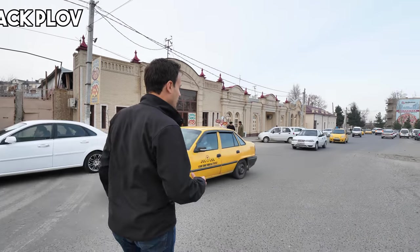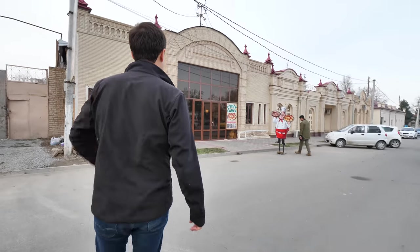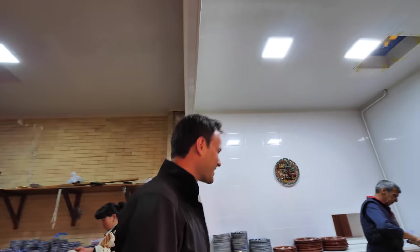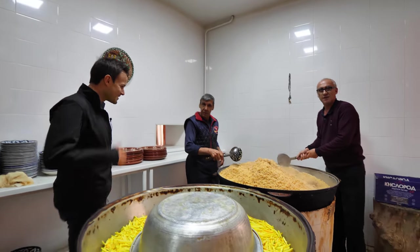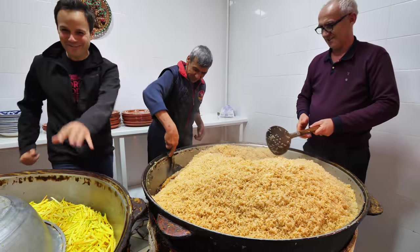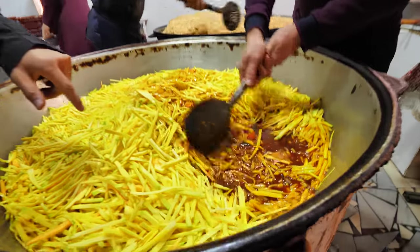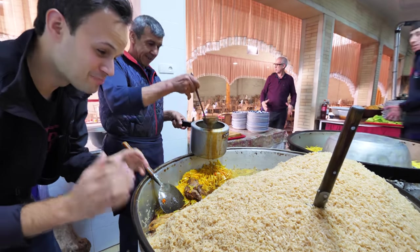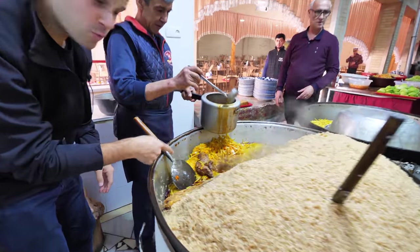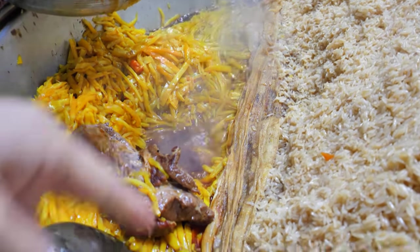We're gonna go see how they make Samarkand style plov — black plov with yellow carrots. Classic Central Asian rice dish. We got invited to the kitchen. Look at this, guys — we've got the process going on here. It's black plov with black cottonseed oil. And then over here, look at this — we've got the yellow carrots, and these are just being simmered. There's orange carrot underneath too.